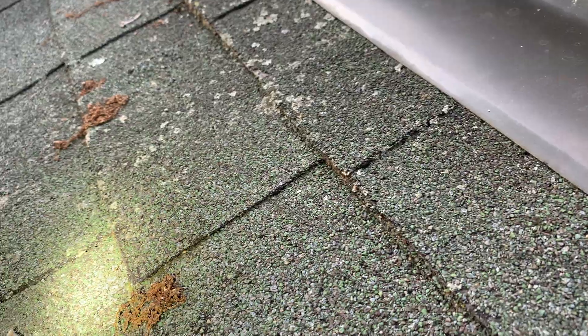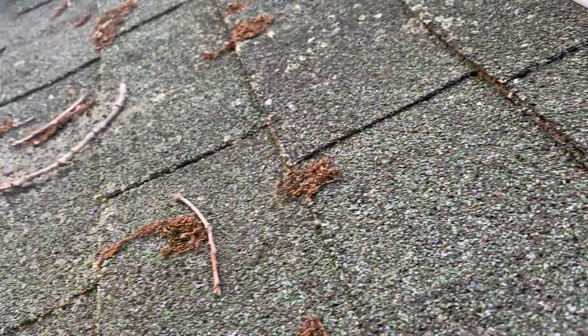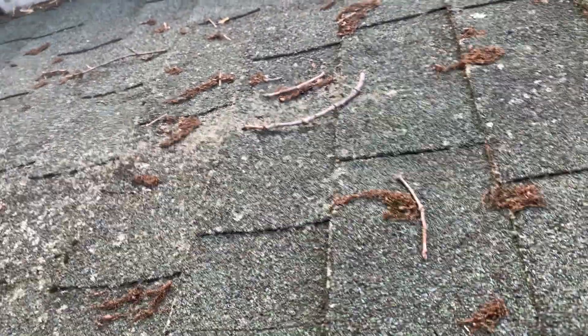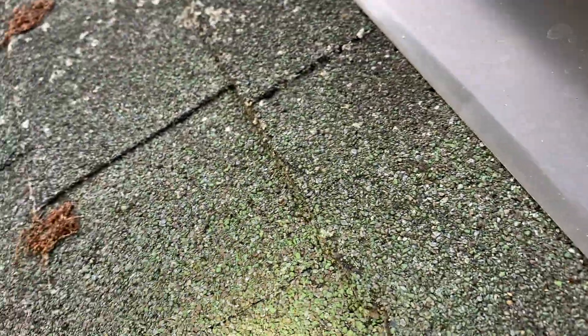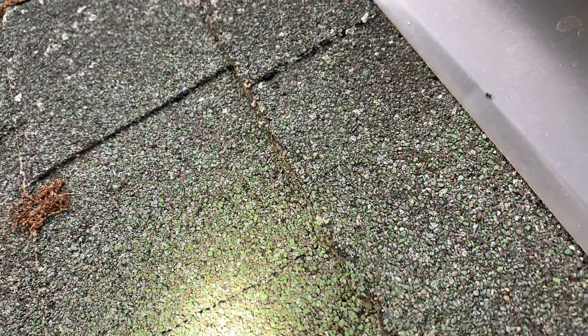That's where we found hundreds of odorous house ants. Odorous house ants are small ants that give off a rotten coconut smell when they're crushed or startled. They were attracted to the moisture that the skylight holds around the edges, as well as all the leaf debris that accumulated on the roof.